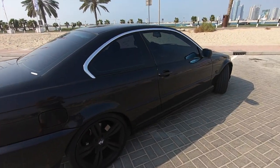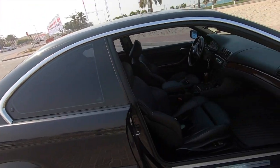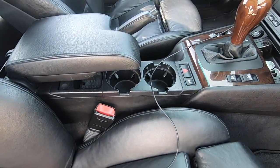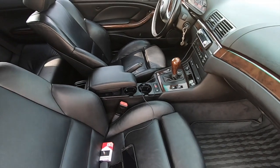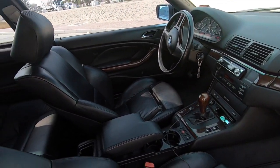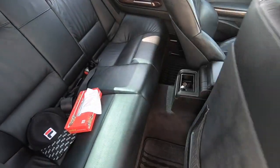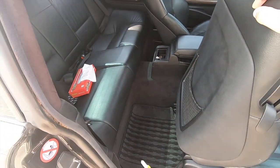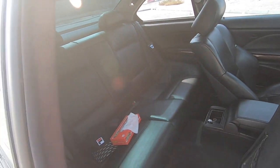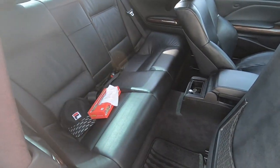Now let's check the interior. This is how the interior looks — pretty clean, pretty smooth. The interior is also stock. The good thing about this car is that yes, it's a coupe but the chassis used is actually the same chassis as the sedan. So you have plenty of space back there. You can sit three people, like really good.